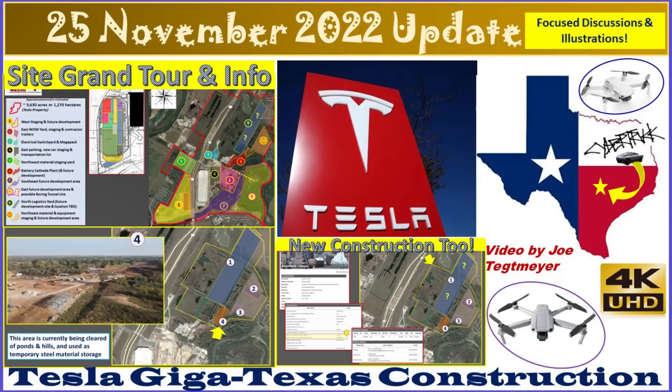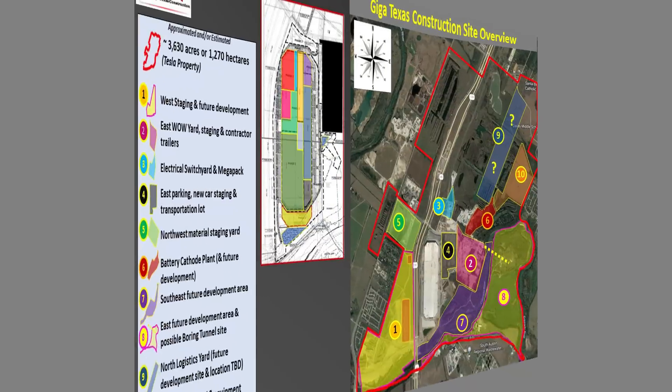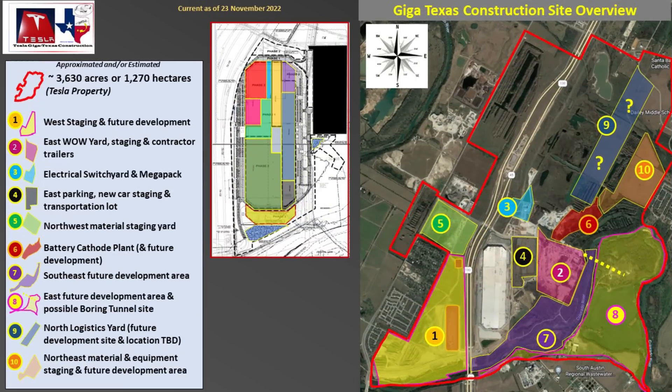Hey everybody, this is Joe. Thank you for watching my GigaTexas construction update video. Today is the day after Thanksgiving — I'm still on holiday. It's a rainy day with thunderstorms at GigaTexas, and there's a whole lot of information and updates that I would like to provide the audience, and I thought I would do that today with this particular video.